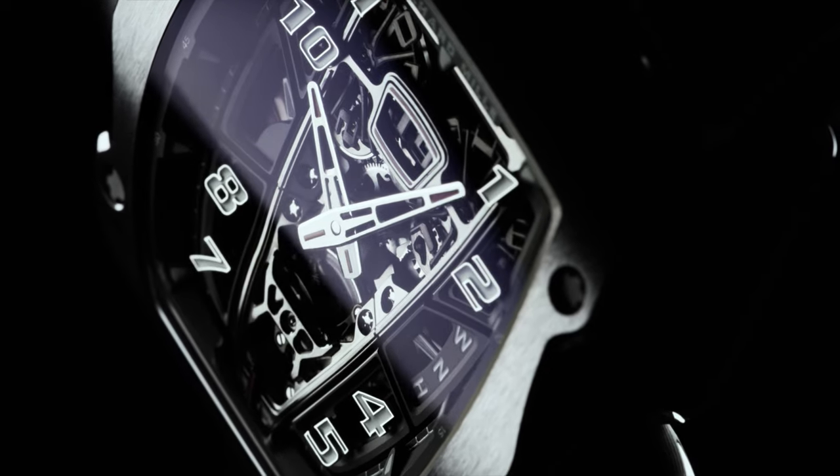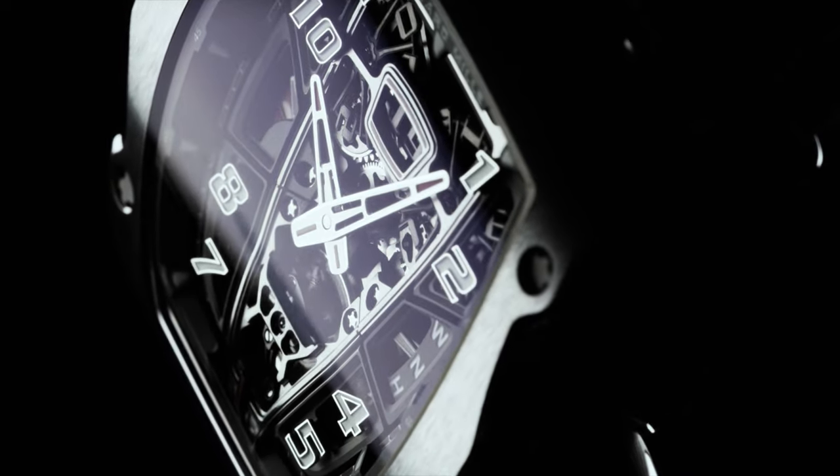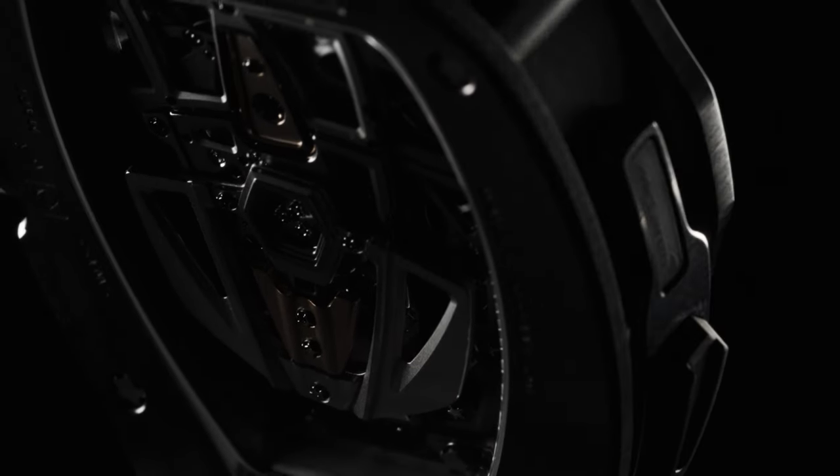The result is there now. Never have we done a watch that encapsulates so much the spirit of the partnership in terms of the case and movement design, and we hope that you enjoy seeing the Speedtail influence on the watch.